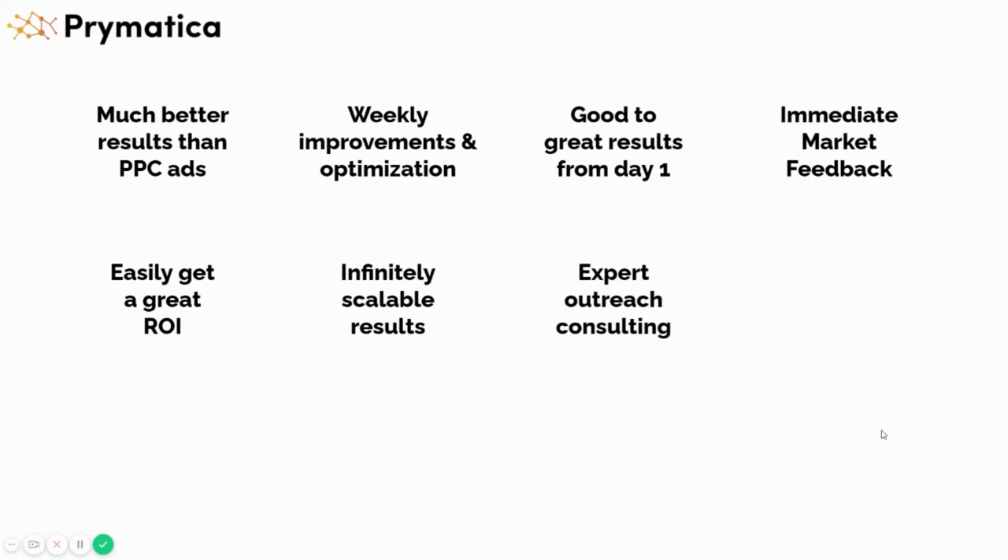You also get expert consulting from us. We're a team of experts who know exactly what we're doing — we've done this across dozens and dozens of different industries successfully. We'll be able to help you with your outreach, your sales efforts, your marketing message, and pretty much every single aspect of your business. We're also masters of scaling and efficient hiring, and we literally have courses that we give our clients for free. All of this is packed into the pricing.